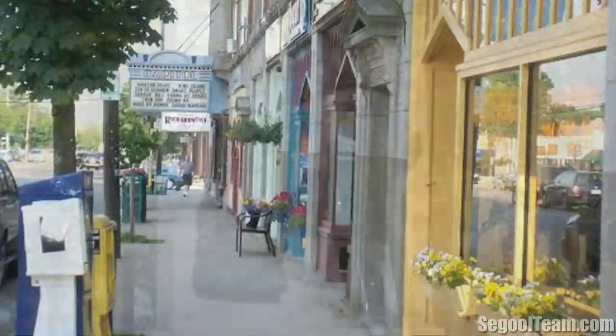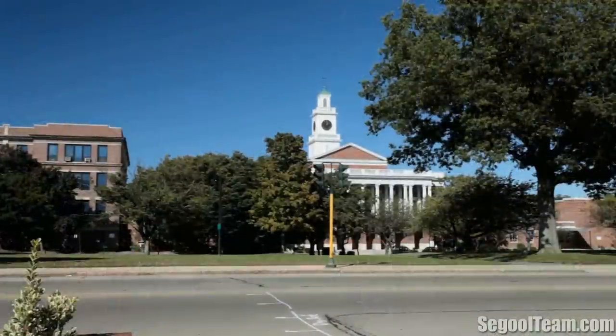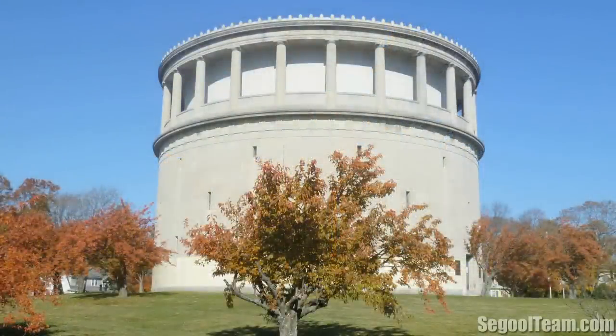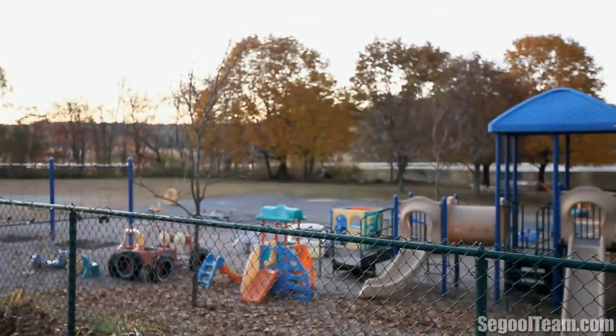Also, Bloomberg Businessweek ranked Arlington number two in the country for rising home sales. The median home value increased by 14.8% since February of 2009. Home sales in this Boston suburb have increased for the last four years and the town has a high level of median income.